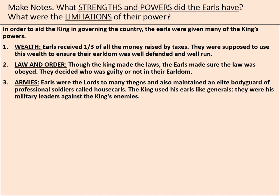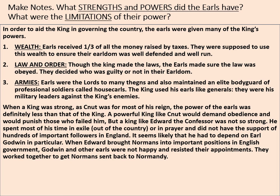Regarding armies: earls were lords to many thanes and also maintained an elite bodyguard of professional soldiers called housecarls. The king used his earls like generals — they were his military leaders against the king's enemies. When a king was strong, as Canute was for most of his reign, the power of the earls was definitely less than that of the king. A powerful king like Canute would demand obedience and would punish those who failed him.